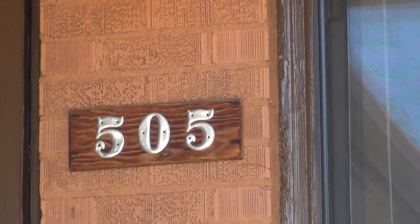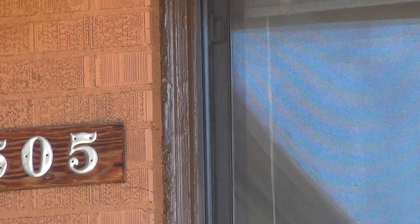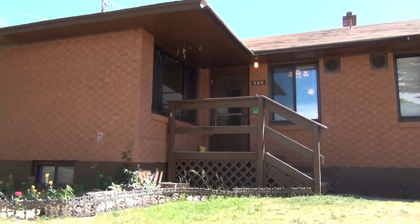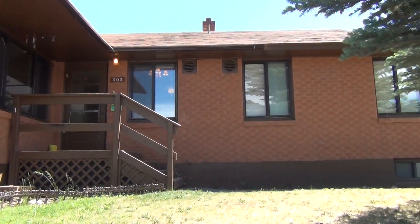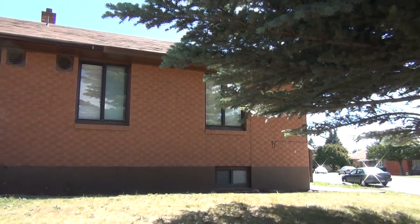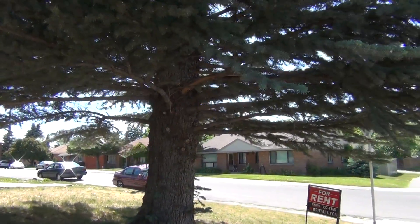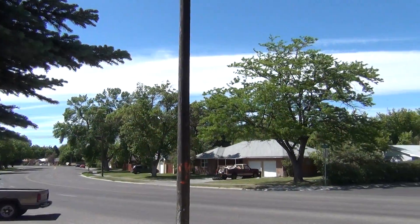We're here at 505 Tendoy. This is a four-bedroom, one-bath. Let me show you the outside of the building here. This is just off of John Adams.